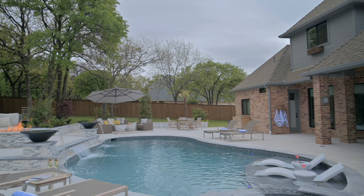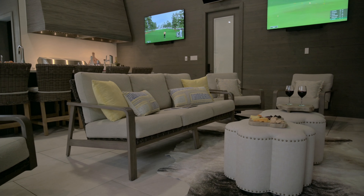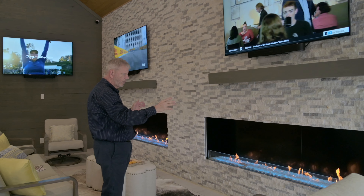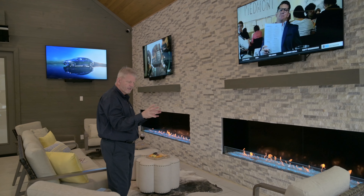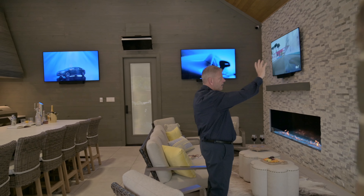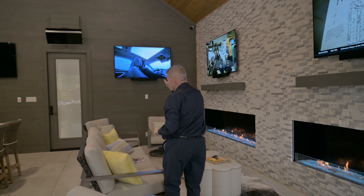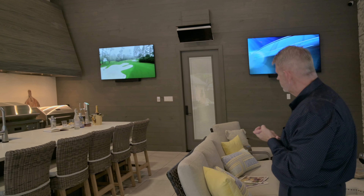Stepping over here to the entertainment center - lots of seating to sit and enjoy these fireplaces. There are two fireplaces, each one 10 feet long. They put out a lot of heat. For the guys, we have four large screen TVs. This one right now is on baseball, this one's on Formula One racing, this one is on soccer, and this one has the Masters golf tournament on. It is a sports fanatic's dream.